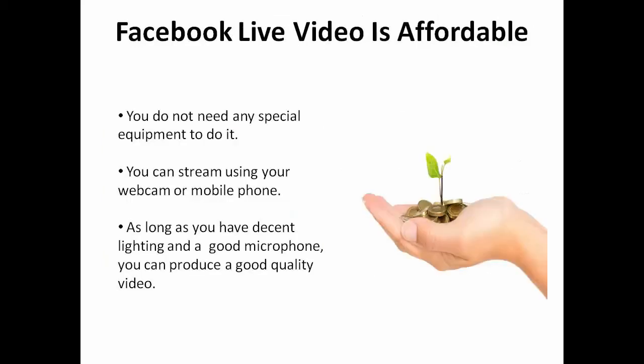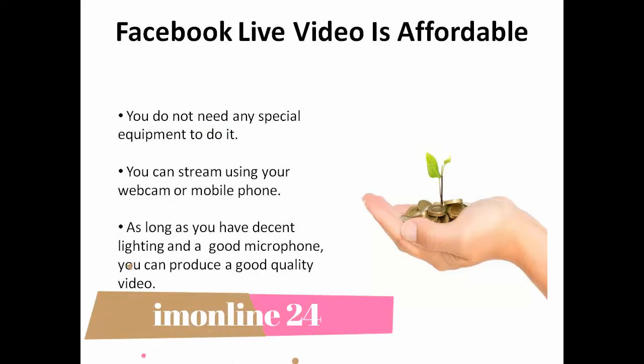Third, Facebook live video is affordable. You don't need any special equipment to do it since you can stream using your webcam or mobile phone. As long as you have decent lighting and a good microphone, you can produce a good quality video.